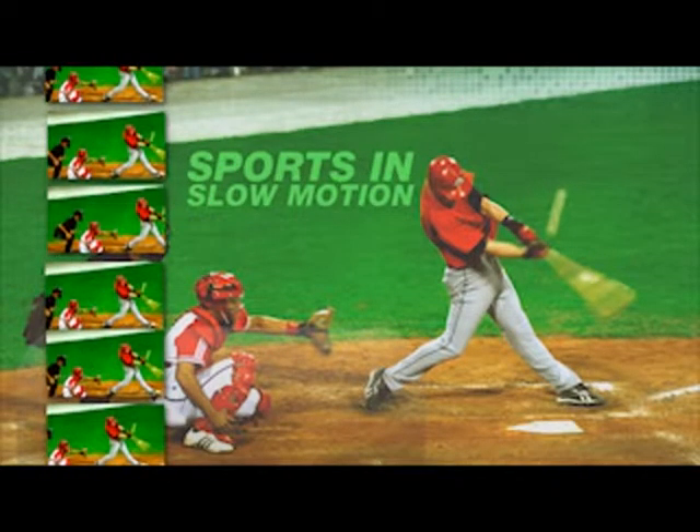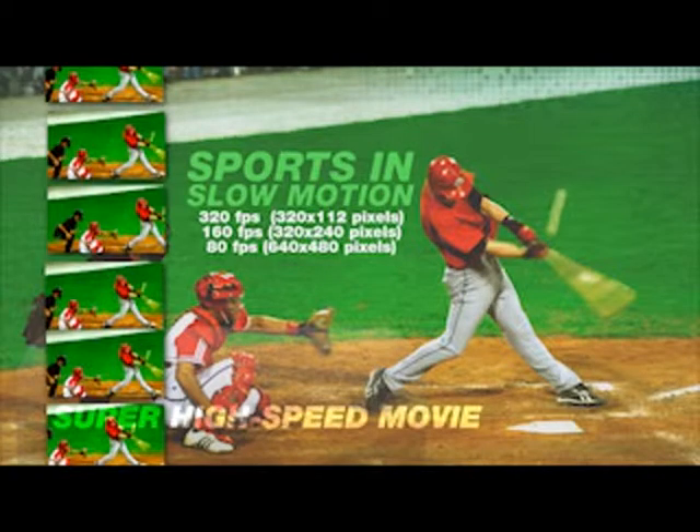View sports and other action in slow motion. Capture the scene up to 320 frames per second and see each step in vivid detail.